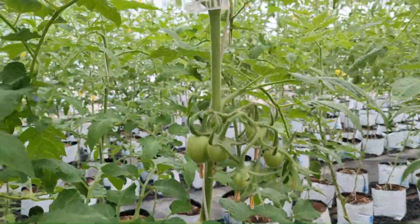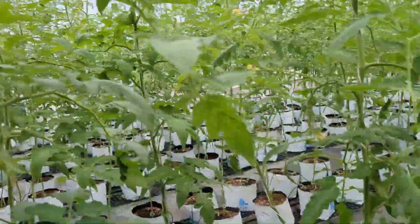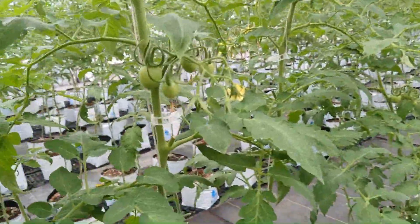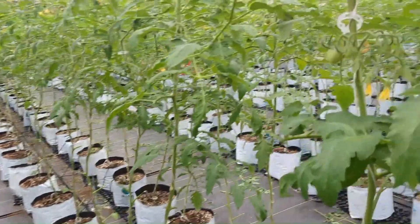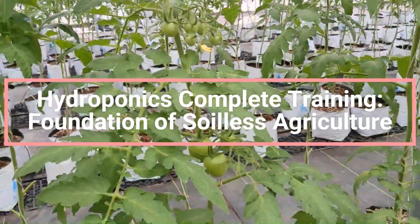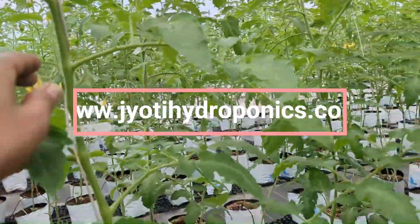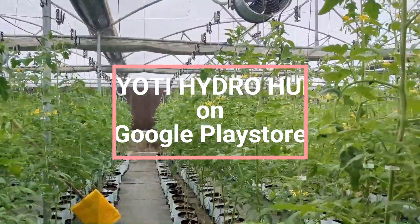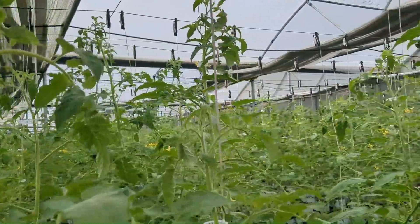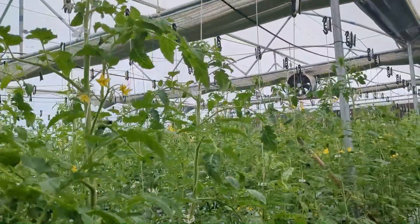For this, you will have to be very careful with the humidity of environment and substrate, temperature of fertigation water and substrate, pH and EC of fertigation water and substrate, temperature of plant and environment, and many other strategies which we have covered in our course Hydroponics Complete Training: Foundations of Soilless Agriculture on our website www.jyotihydroponics.com.